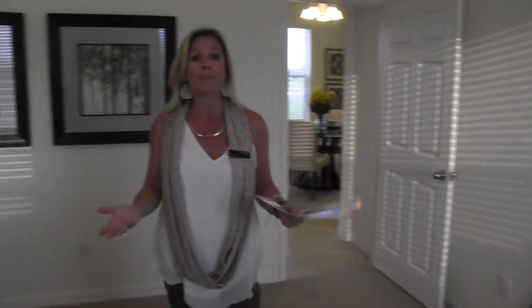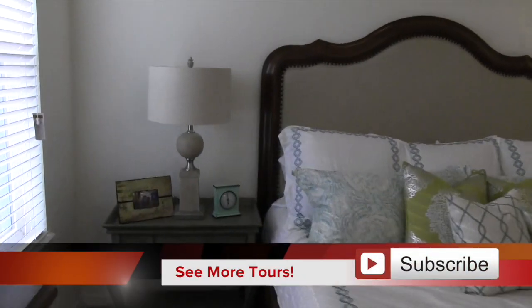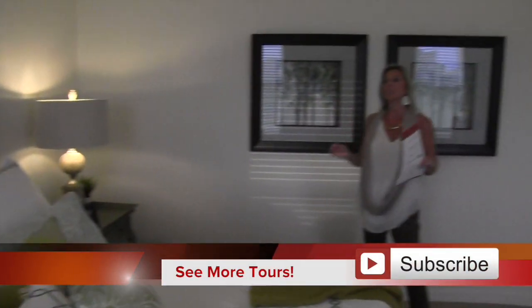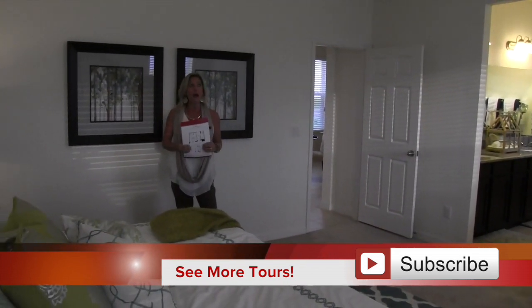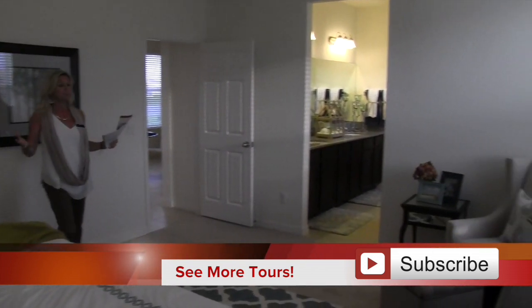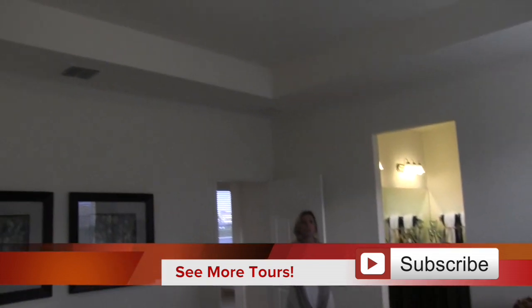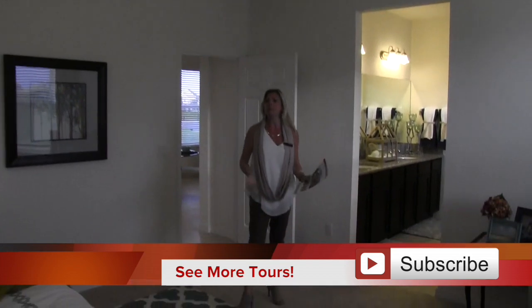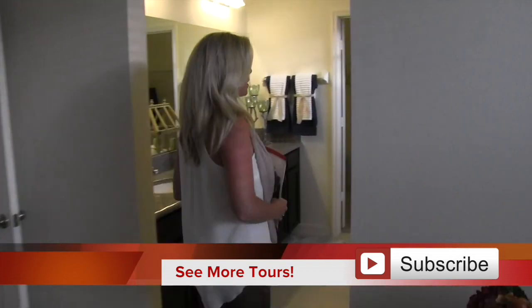Here we are in the master. Again, this home is 1,700 square feet — a little bit on the cozier, smaller end. But wow, what is packed into this house? This master bedroom is huge. The tray ceiling, everything in here is beautiful. It's large, it's big. The layout, the floor plan — man, this is one of my favorites.